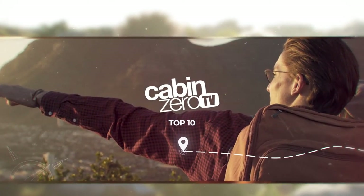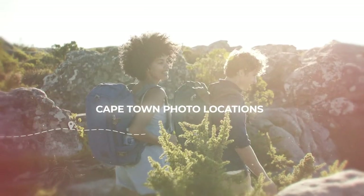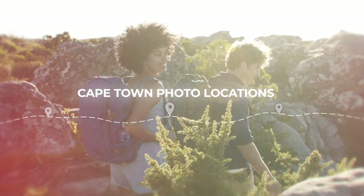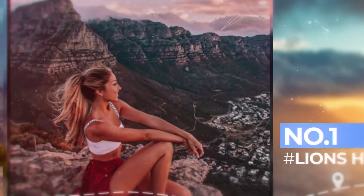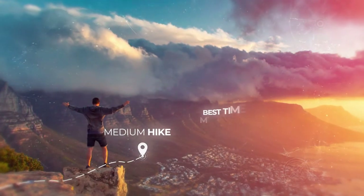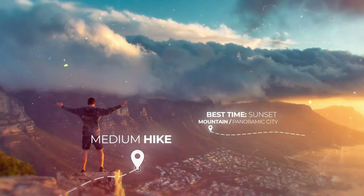Cabin Zero TV Top 10. Today we are going to be looking at Cape Town's best photo locations. Let's start off at Lion's Head. With massive sweeping views of the Twelve Apostles down to Camps Bay, this sunset spot will blow you away.